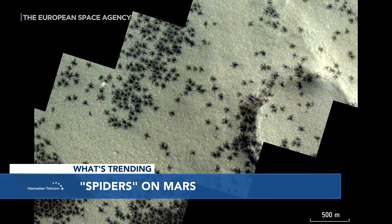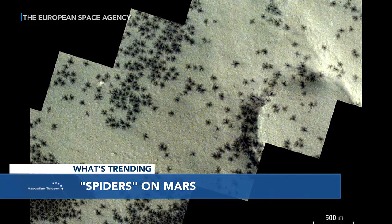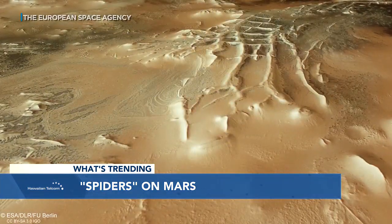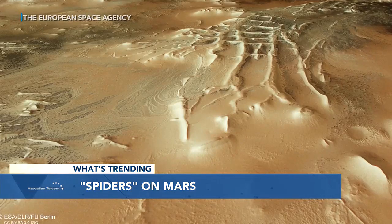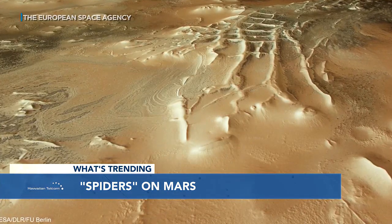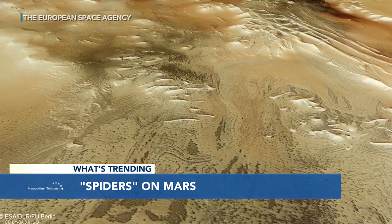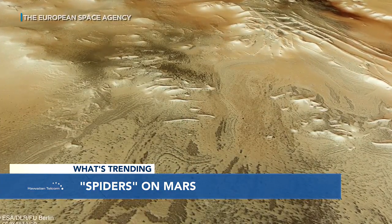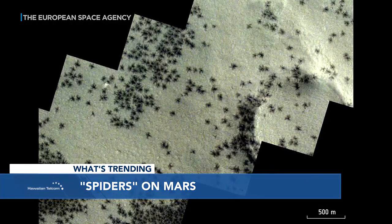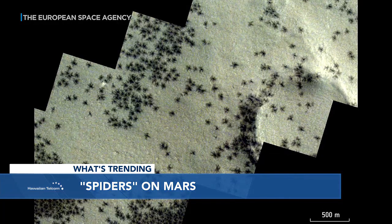These pictures are from the Mars Express orbiter. Those dark spots are what form when frozen carbon dioxide mixes with spring sunshine. According to the BBC, layers of carbon dioxide build on Mars over the dark winter months, and then in the spring, sunlight hits the frozen carbon dioxide, turning it into gas, which builds up and breaks through the ice above, and when it bursts through onto the surface, it drags up dark material with it, which creates these shapes, which look like spiders.